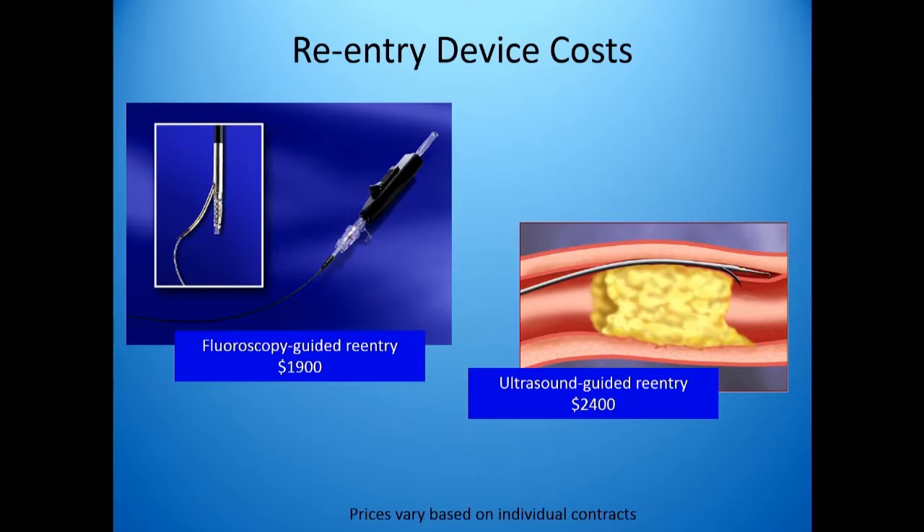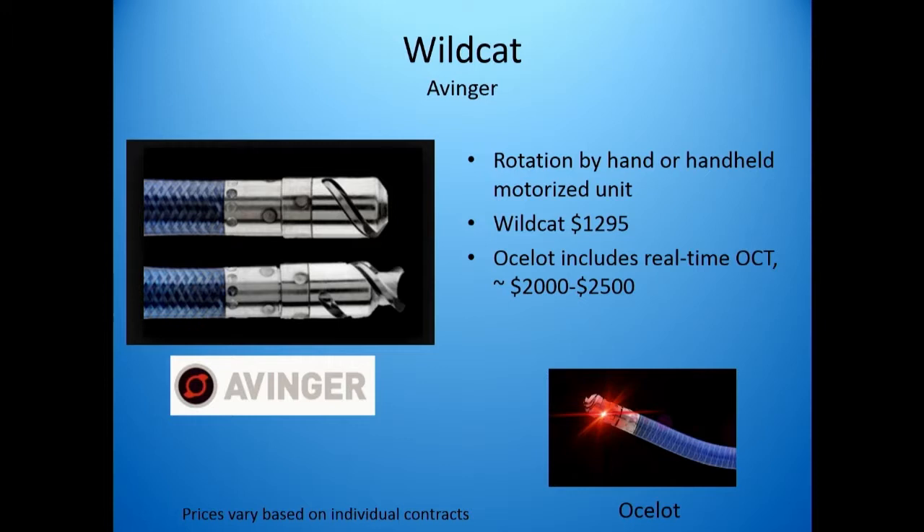The reentry devices will also add to procedural cost. The Outback adds about $1,900 additional to the procedure. You may wonder why they don't use Pioneer catheters very often in Germany — it's because they're $2,400 a pop. They work great, but they cost a lot. The Wildcat adds about $1,300 to the procedure, and the Ocelot with the addition of OCT adds the cost of about $2,000 to $2,500 for the catheter alone.